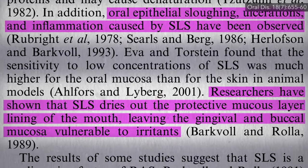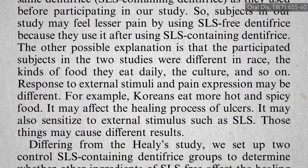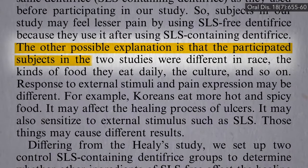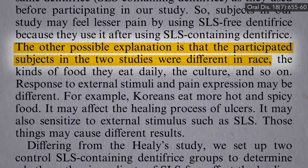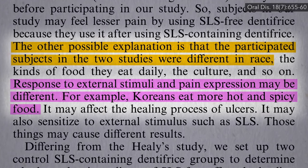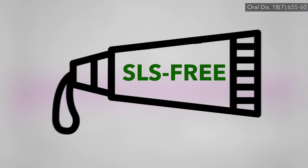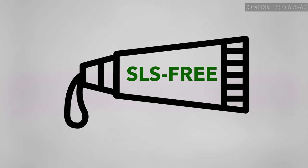But how did the Korean researchers explain that their study found a problem while the earlier study didn't? They suggest it could be a dietary difference — Koreans tend to love spicy food, and so maybe that makes a difference. Regardless, if you get canker sores, you may want to give an SLS-free toothpaste a try to see if it makes any difference in your case.